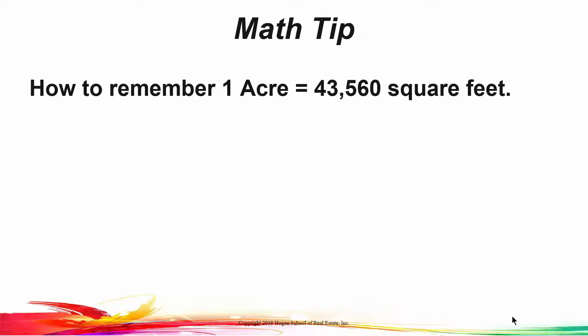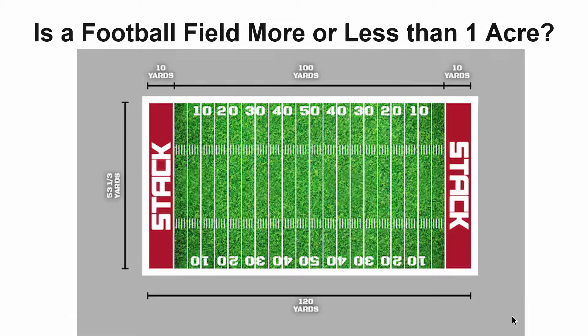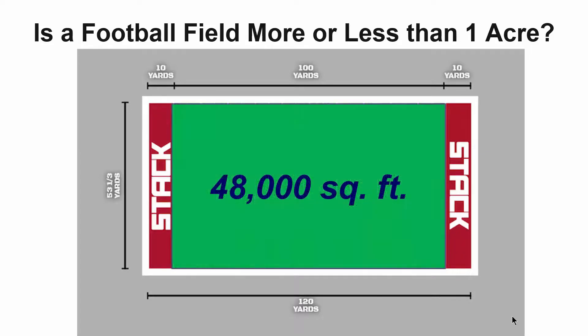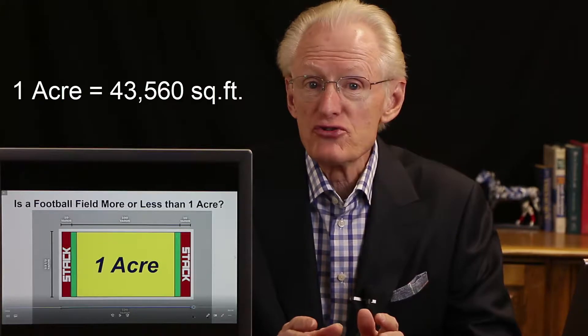Here's a little math tip to remember how many square feet are in an acre — it's 43,560. Use the 7-11 rule: 4 and 3 add up to 7, 5 and 6 add up to 11, and then we have the 0. To give you a feel for how large an acre is — a football field, not including the end zones, contains 48,000 square feet. So an acre would be just a little bit smaller than a football field. Remember: an acre is 43,560 square feet.